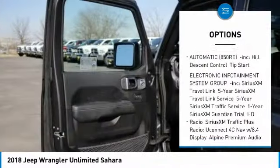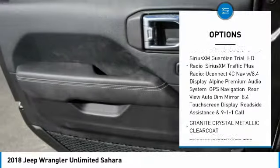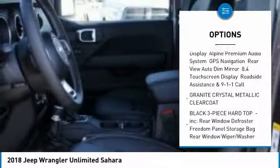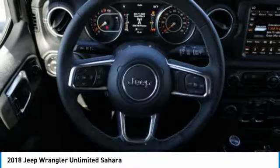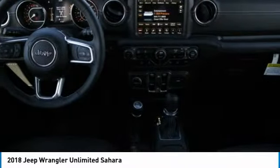Traction control, keyless entry, stability control, anti-lock braking system, steering wheel audio controls, backup camera, Bluetooth, leather-wrapped steering wheel, adjustable steering wheel, driver airbag.